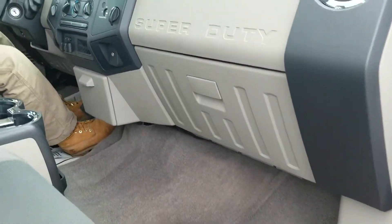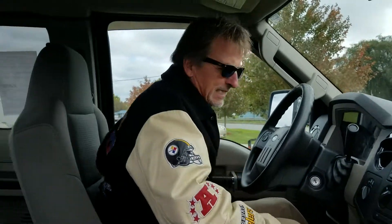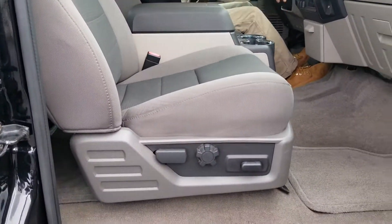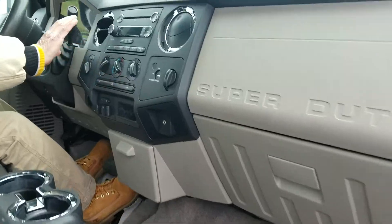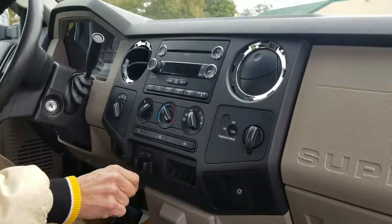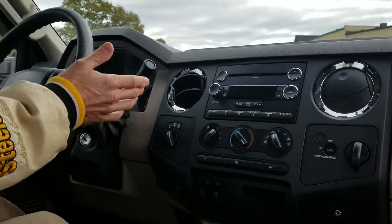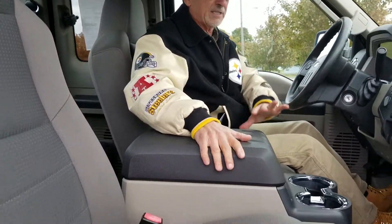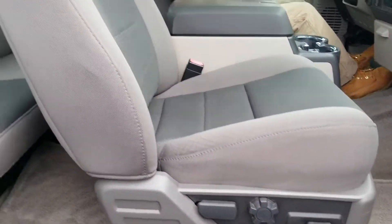All right, crawl up here in this beast of a truck. I've got power seat over here, adjustable pedals, four-wheel drive controls right here, audio system with MP3, brake controllers — just a cool truck. Very, very clean. Take a good look at the seats, the carpet, the console, everything very nice.